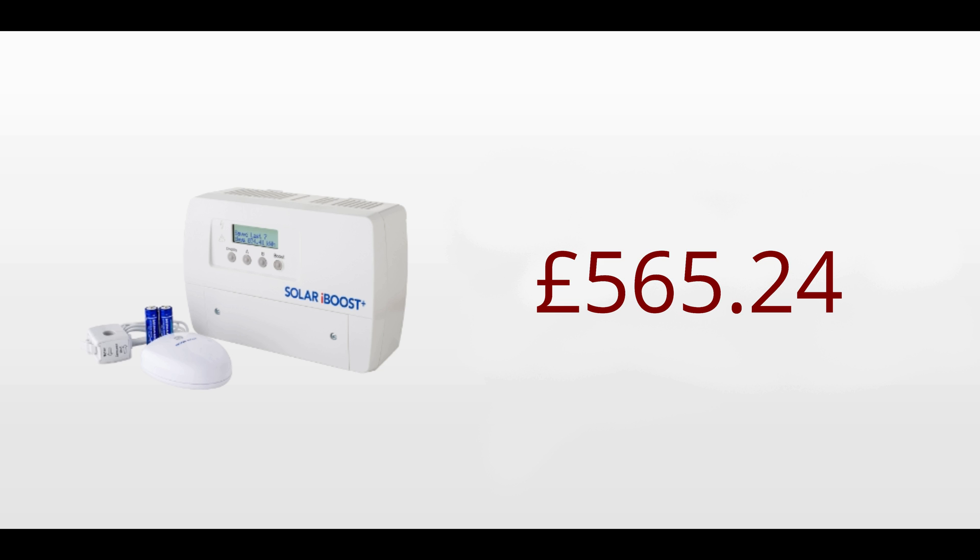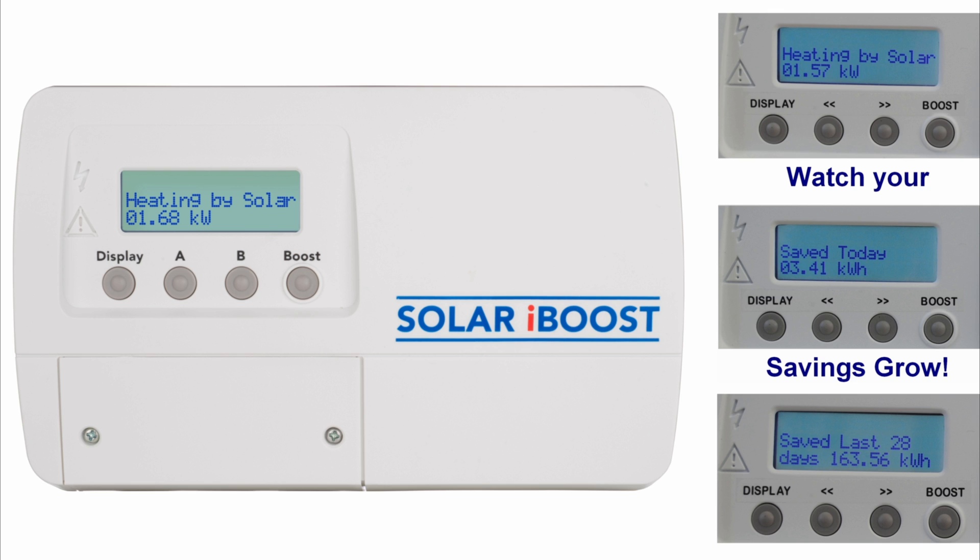I personally paid just over £200 for the item, and it was delivered and installed free of charge with my solar panels. But even if you've paid, let's say, £400 for the item, you're pretty much going to pay for it after three and a half to four years. So this is why this is my favorite bit of tech — it just works, I don't have to think about it, and it saves me money. What more could you ask for?